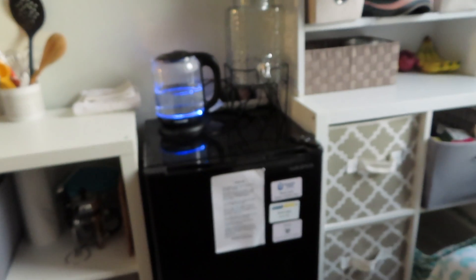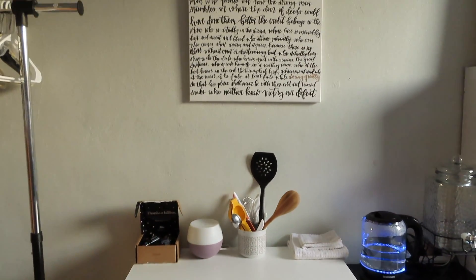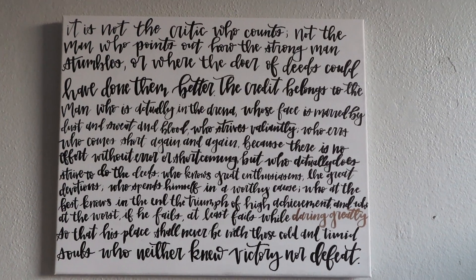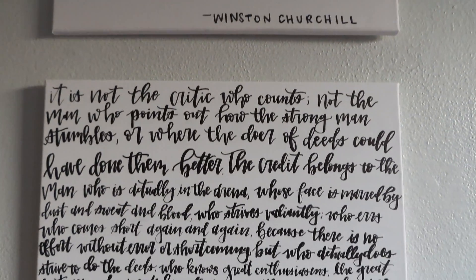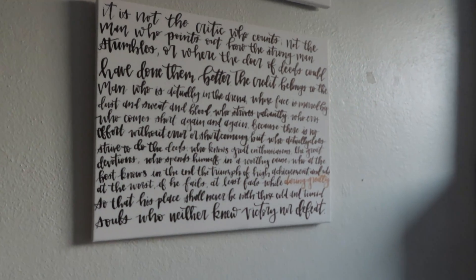So after that I have my fridge. And then I love these canvases. I made these just with a Sharpie because I just wanted to knock it out. It's a Winston Churchill quote and then the famous 'Daring Greatly' quote from Theodore Roosevelt. I'm big time in love with these quotes and it's really nice to just be able to look at them every day.